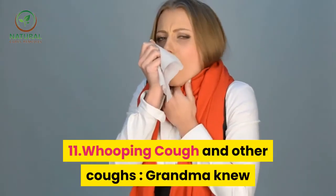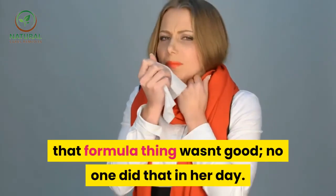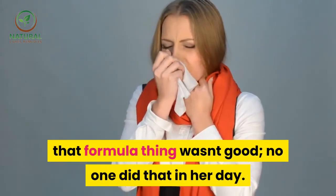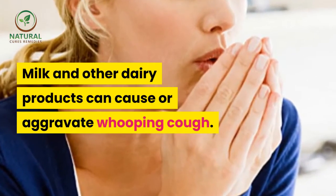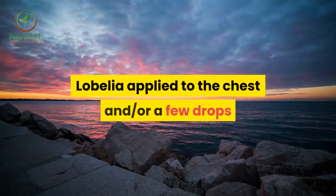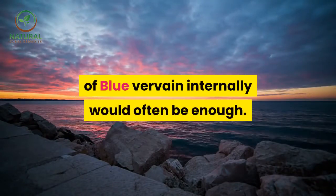11. Whooping cough and other coughs — grandma knew that formula wasn't good; no one did that in her day. Milk and other dairy products can cause or aggravate whooping cough. Lobelia applied to the chest, and/or a few drops of blue vervain internally, would often be enough.